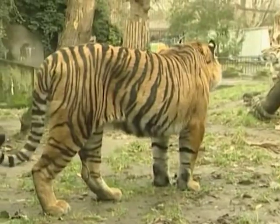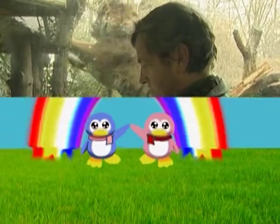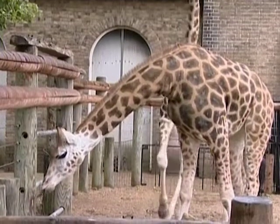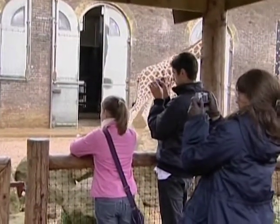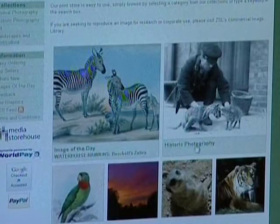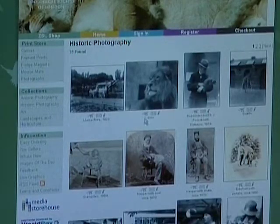Counting all the zoo inhabitants takes a whole week, and the animals are studied by the handlers to make sure they're settling in well and are happy in their environment. As well as counting animals, London Zoo has been very busy setting up an online library through which they sell unique images of animals to the public, such as pictures of these wonderful long-necked giraffes. Anyone can go online and look at the photographs housed at London Zoo, some of which date back as far as a hundred years. There's also lots of information on what the animals like to do and eat, and where they come from in the wild.